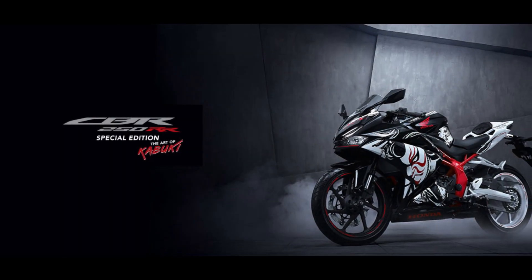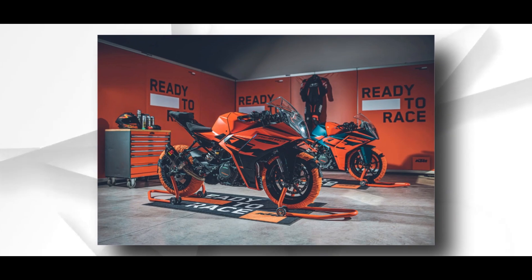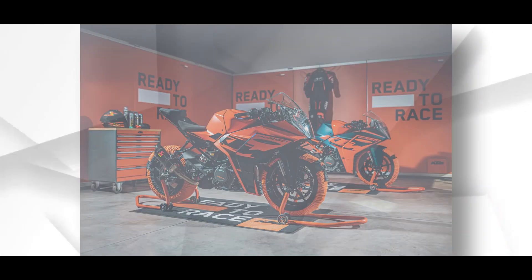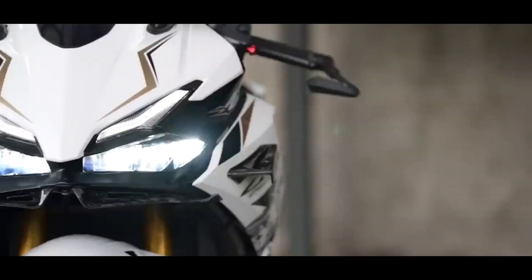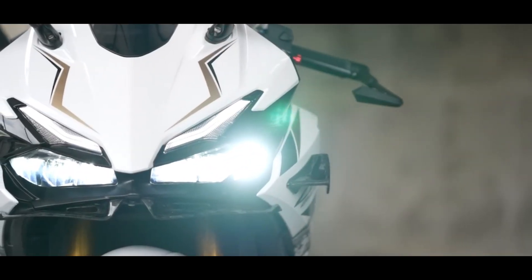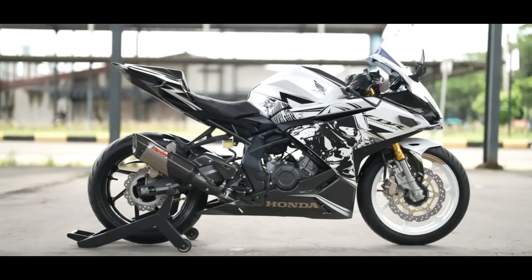When launched, we expect the new Honda CBR250RR motorcycle to compete against the KTM RC390 and Kawasaki Ninja 300 motorcycles. On top of that, we also expect Honda to price the model around the 3.50 lakh rupees mark.